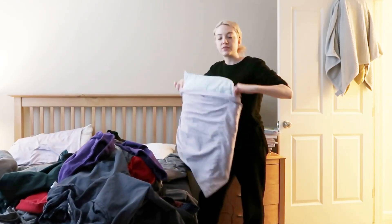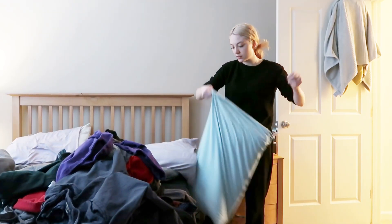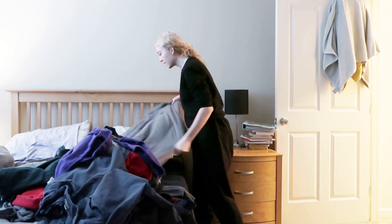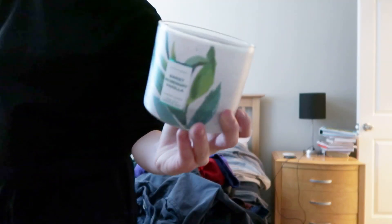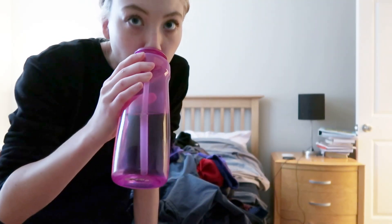I'm actually just fixing the pillowcases because clearly when we sleep we get them all messed up. They don't match and that's fine. I'm not fully making the bed because I'm keeping this here. The bedroom is mostly done.